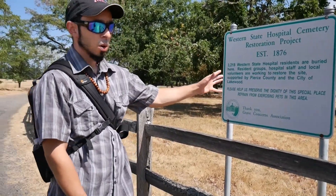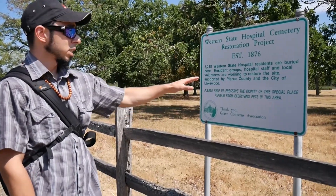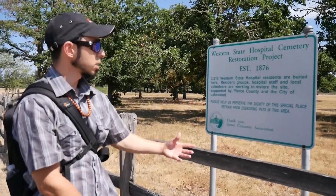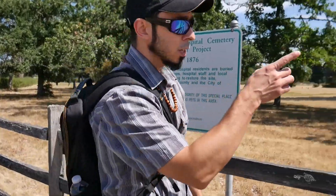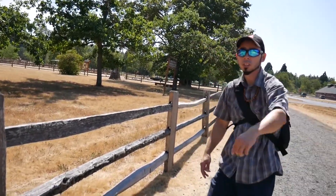We're here at the board that tells you what's going on here — it's the Western State Hospital Cemetery Restoration Project. It has residents that are buried here and it's being worked on by the hospital staff, local volunteers, and others. We're gonna go this direction to the gate to get in. There's also a historical marker which is kind of cool, and then we're gonna look around the cemetery.